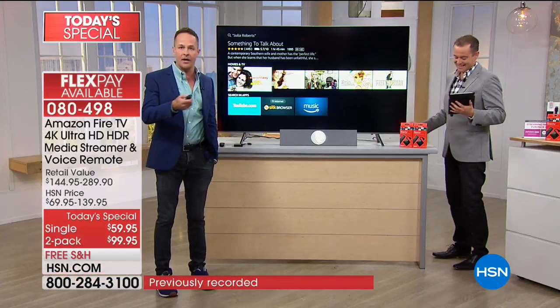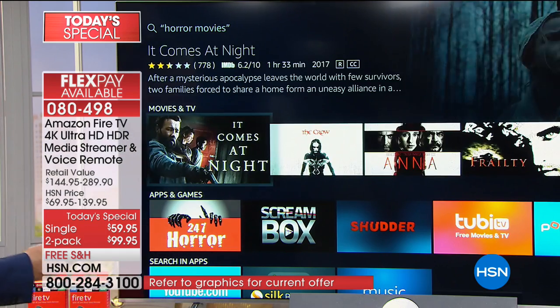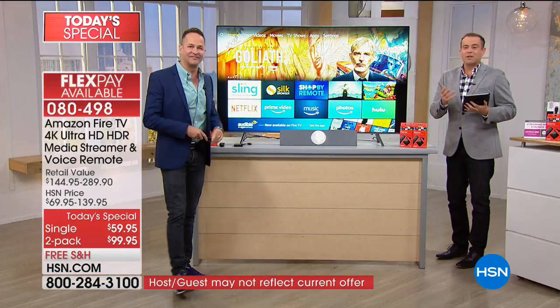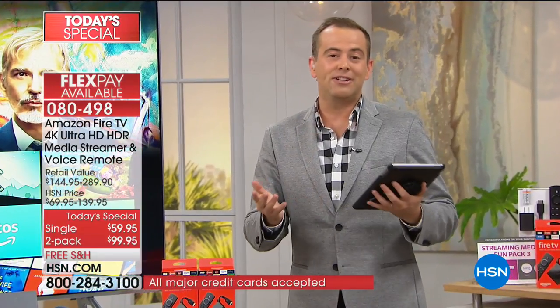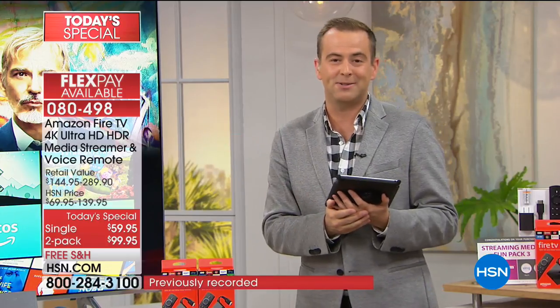How about horror movies? There's horror movies at your fingertips. We'll get to more in just a second. We have some exciting news - we love to get interactive with you. We're streaming live right now on Facebook. If you go to HSN's Facebook page, you'll be able to see us there and ask us any questions about our Fire today's special.